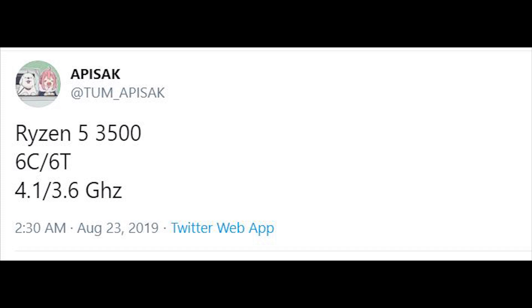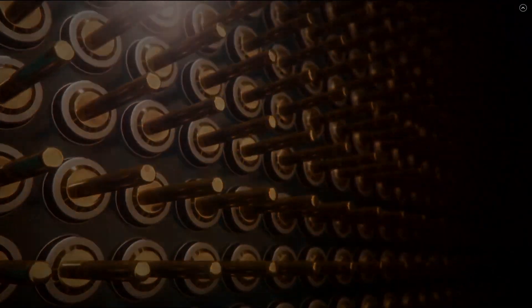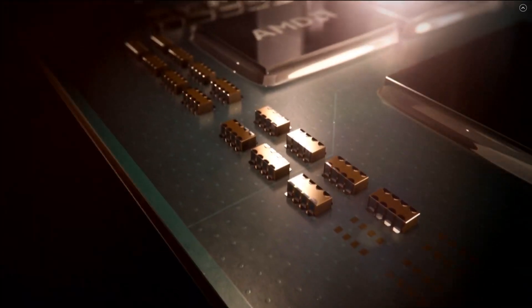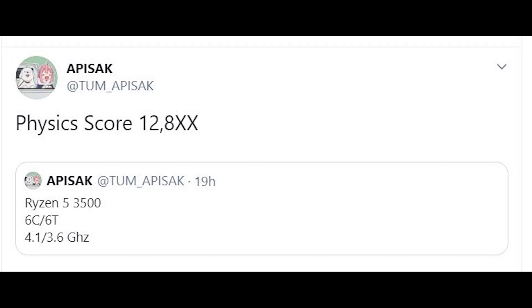Next up is a couple of pieces of AMD news. The first is the Ryzen 5 3500, which is a bit unique in the current 3000 lineup because it is a 6-core processor running at around 4.1 GHz — accounting for XFR and Precision Boost — retailing at around $150, at least that's what the rumor is. It's very unique because it's the only Ryzen 3000 series CPU based on the Zen 2 architecture which does not feature SMT. That's right — just six cores and six threads, with no multi-threading at all.